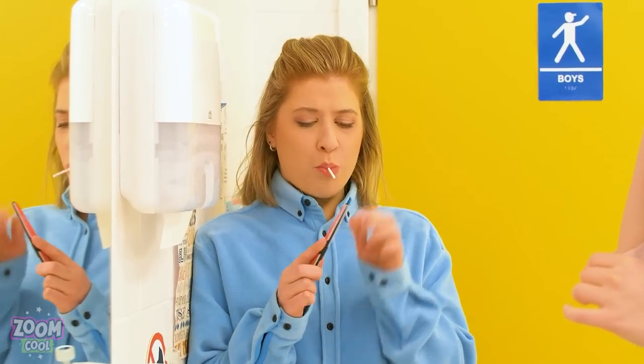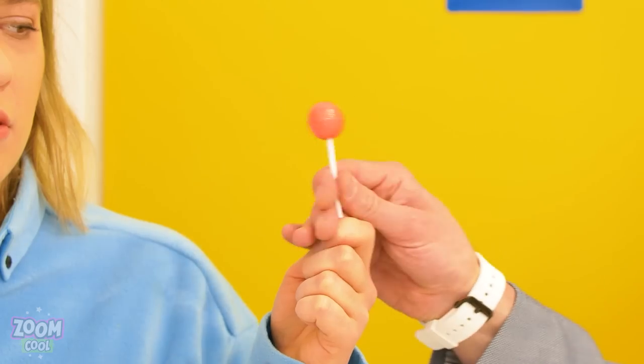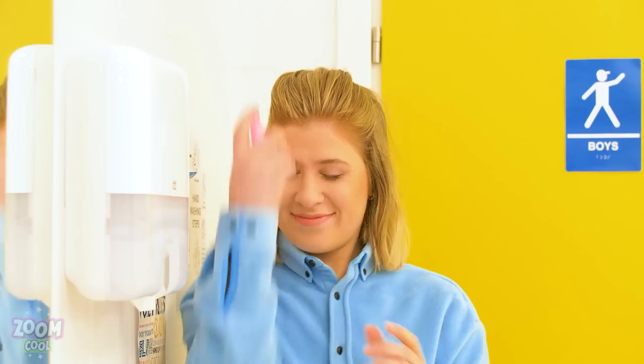But food is not allowed in the bathroom either! Miss Wendy! No food allowed! I'll take that! Anything else? All right! Oh well… I need to fix my hair though! Smells nice!